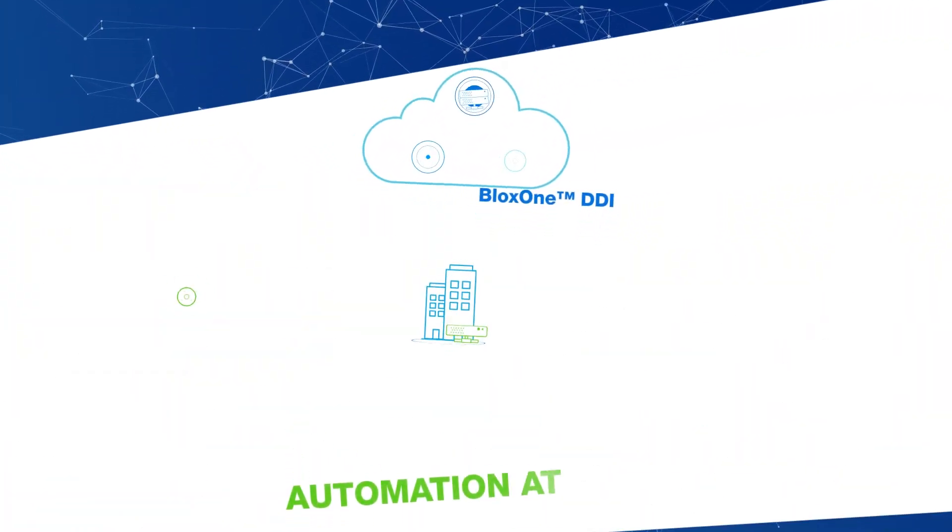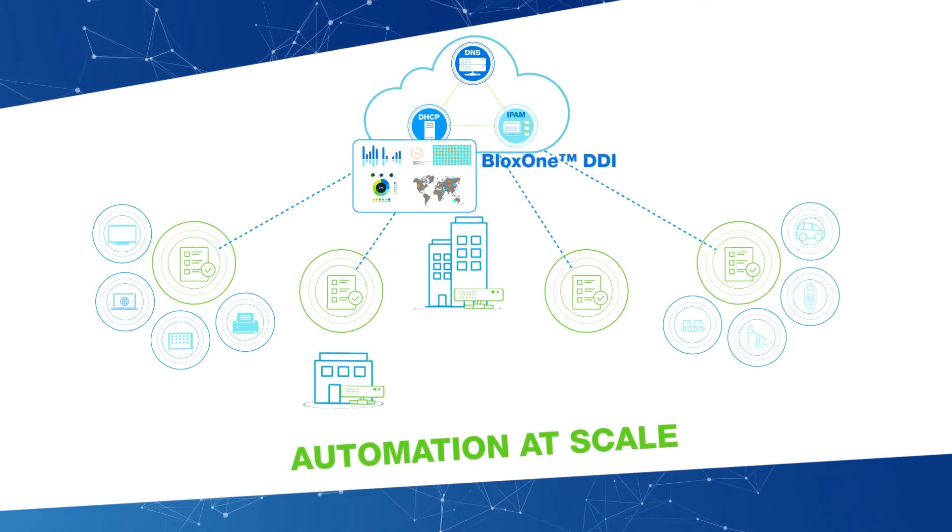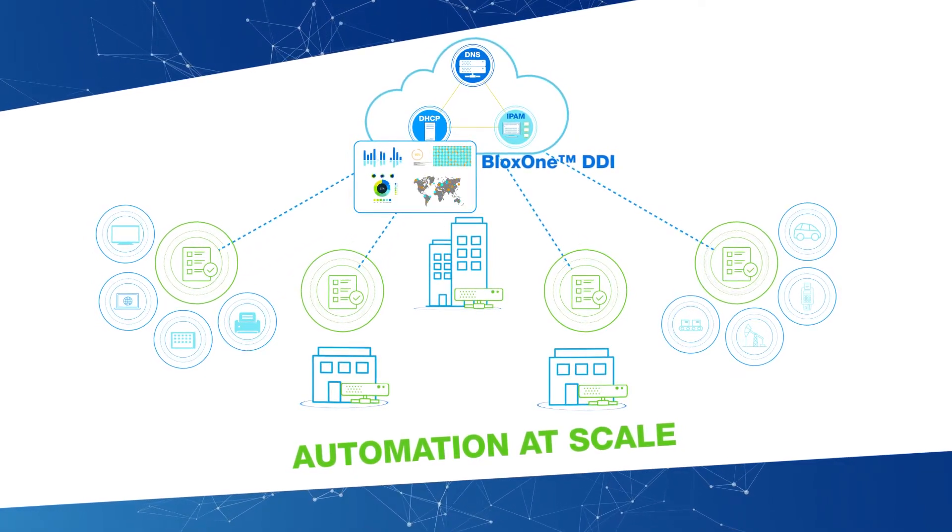Using templates, BloxOne DDI enables automation at scale for provisioning and policy control across all locations.